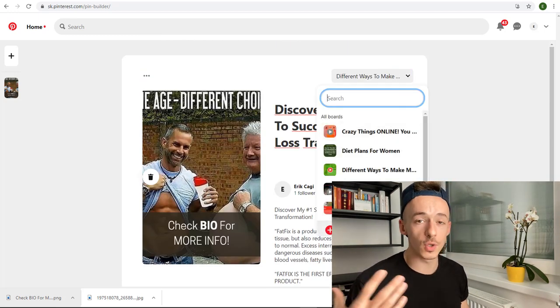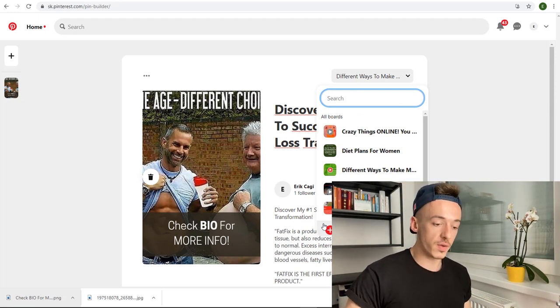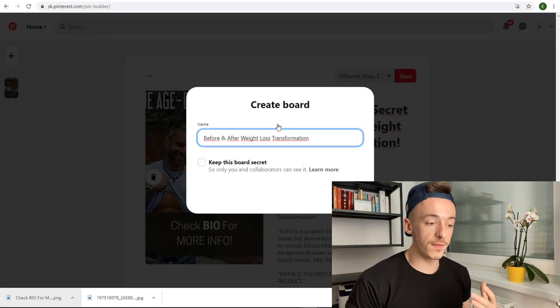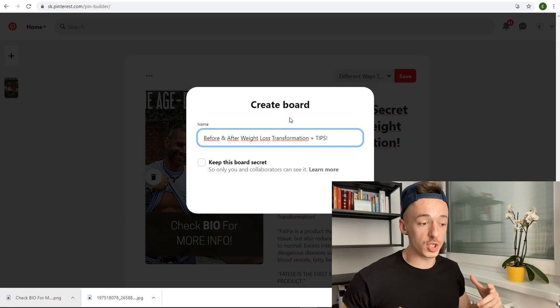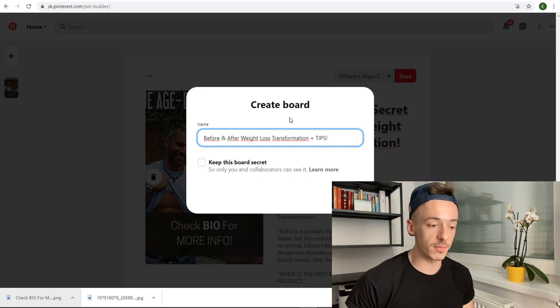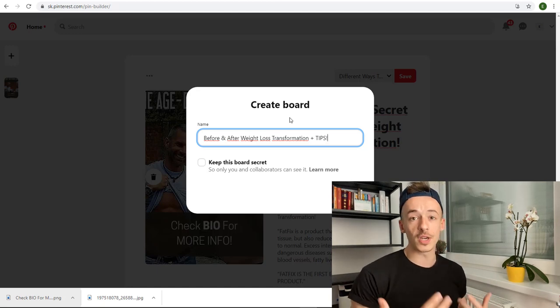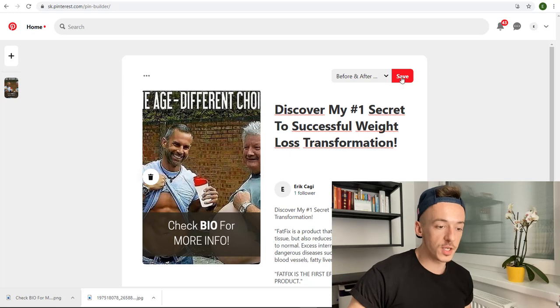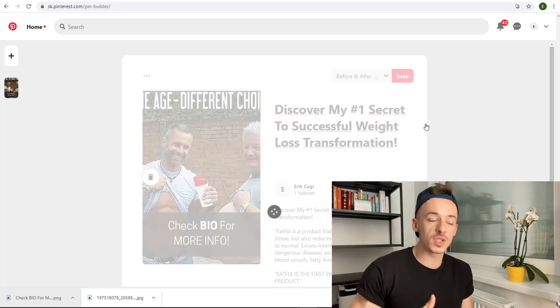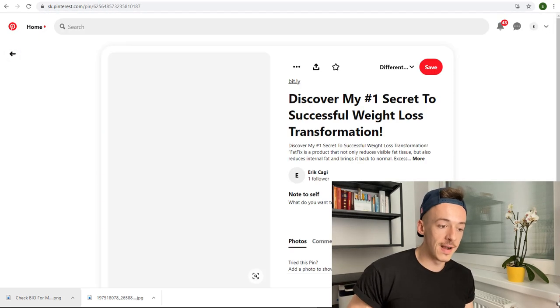Now you want to create a new board — this is the thing I was talking about before, how it's going to make you $90. Click 'Create a Board' and name it something like 'Before and After Weight Loss Transformation Plus Tips,' so people can check out the transformations and also expect tips which will be in the description where you share your affiliate offers. Click 'Create' and post it.